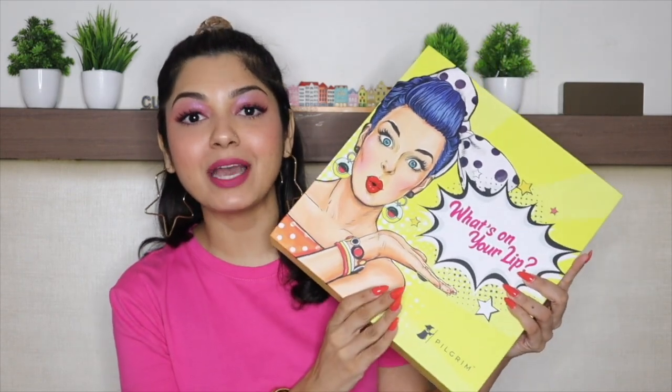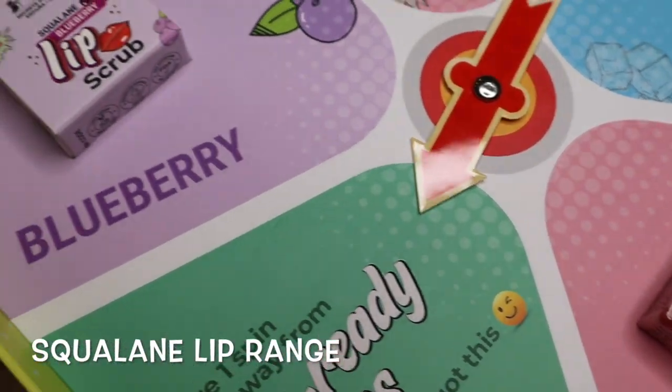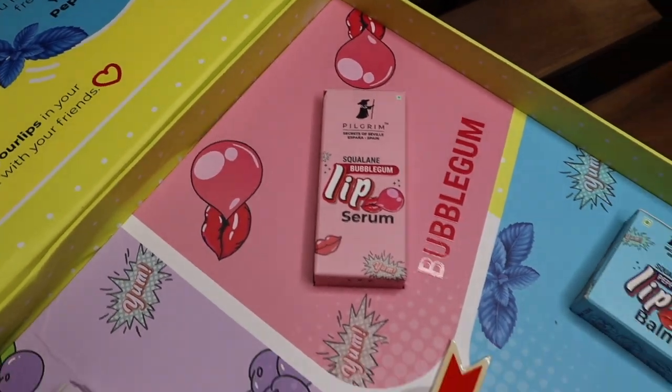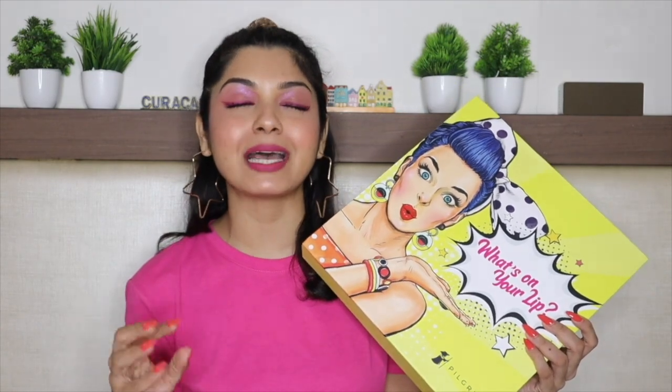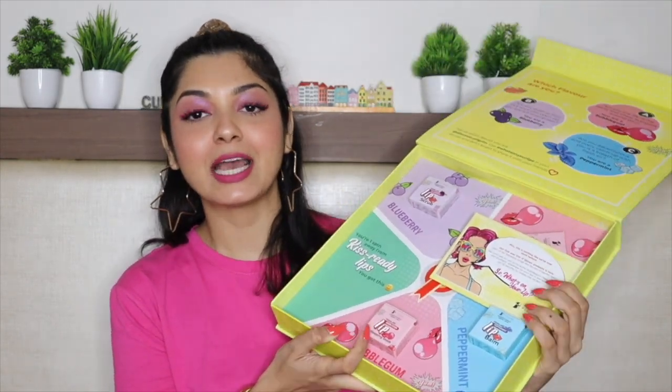Today's video is a makeup tutorial — I have created a bubblegum inspired makeup look. My inspiration: I received this PR package from Pilgrim. They have launched their new lip range. Pilgrim, as you guys already know, is a skincare and haircare brand, and they have now ventured into lip care. I am super excited and these products are yummy and delicious — they do a fabulous job. Let me open this PR package.